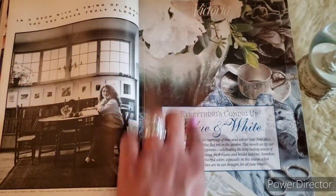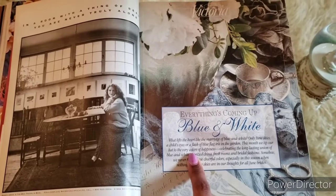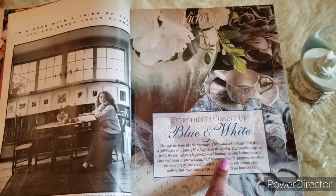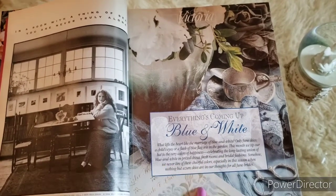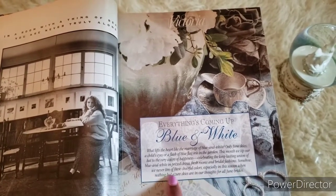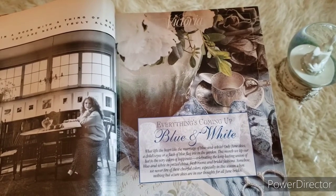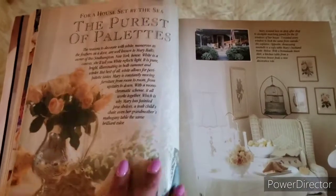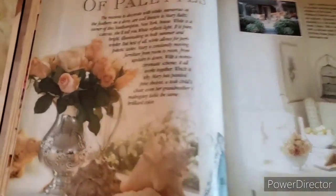This is the Victoria section — 'Everything is Coming Up Blue and White.' It says: 'What lifts the heart like the marriage of blue and white? Only June skies, a child's eyes, or a flash of blue flag irises in the garden. This month we tip our hat to the very colors of happiness, celebrating the long-lasting union of blue and white in prized China, fresh rooms and bridal fashions. We never tire of these cheerful colors.' And here we are — a house set by the sea, the purest of palettes. I love those roses, especially in the silver picture.